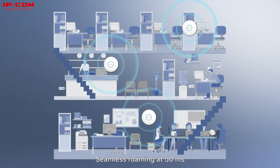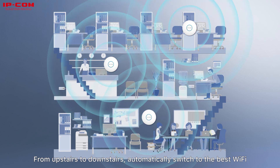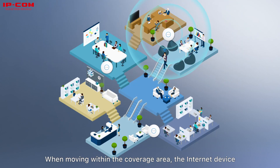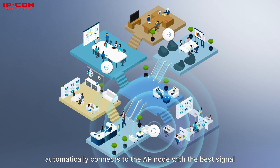Seamless roaming at 50 milliseconds — from upstairs to downstairs, automatically switching to the best Wi-Fi. When moving within the coverage area, the internet device automatically connects to the AP node with the best signal.